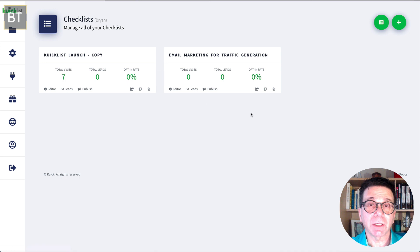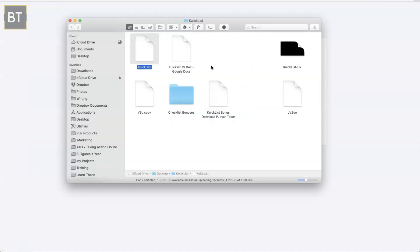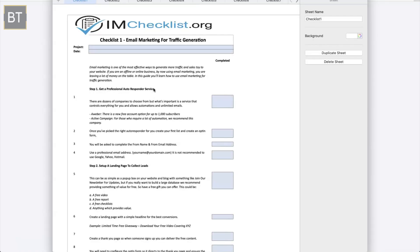This is a real product — something you can use, sell, and make money from. I'm going to put this on a number of different projects I own. I just made this a few minutes ago and I'm going to show you how I made it. I'm going to make a new checklist just for you — let's use one of these: 'Email Marketing for Traffic Generation.'